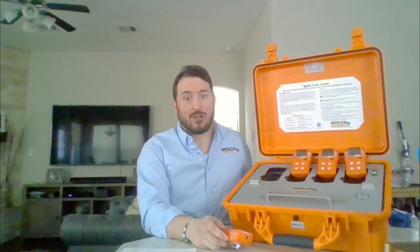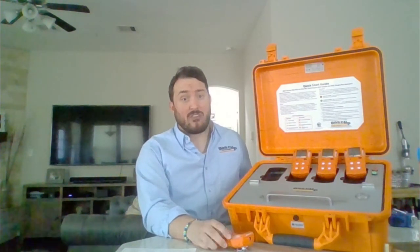Again, I want to thank you for stopping by and for your time. Please, if you have any questions regarding this unit or any of our other products, feel free to contact me anytime. Thank you.